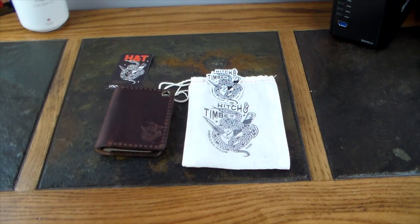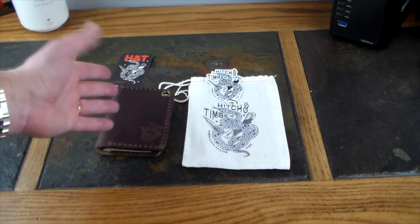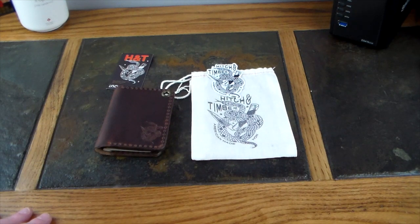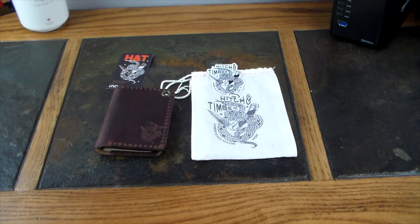Check the show notes — I'll have a link to this product and the official name from Hitch and Timber. Check out everything they make: knife holders, everyday carry multi-tool holders, all sorts of stuff. If you're into EDC, Hitch and Timber are up there among the popular leather goods brands. If you like this video, give it a thumbs up, subscribe to the channel, hit that little bell to be notified when new videos come out, and as always guys, thanks for watching and have a good one.